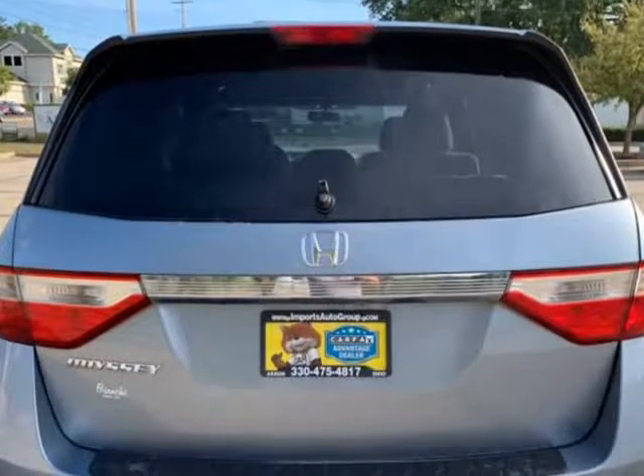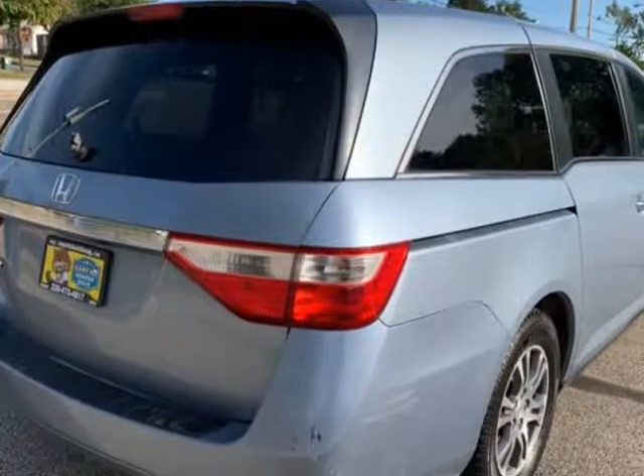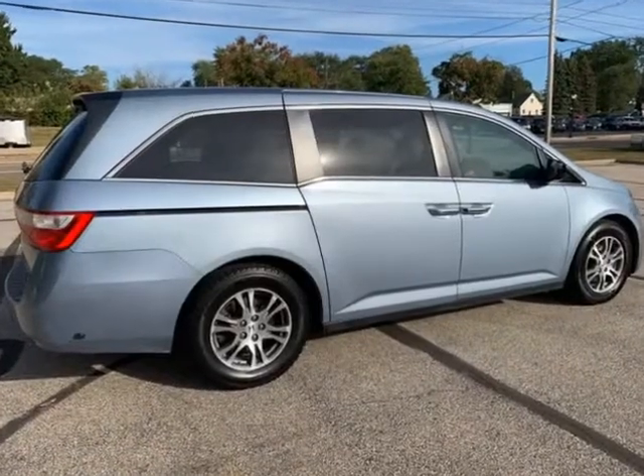Must See It. Nothing to Hide. No Photoshop Pictures. Auto Check Available on Every Vehicle. Call Now at 330-475-4817.